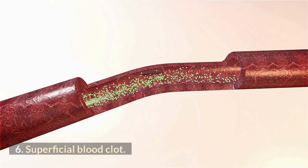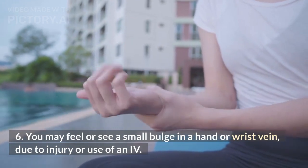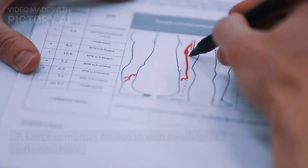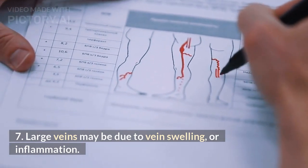Superficial blood clot: you may feel or see a small bulge in a hand or wrist vein due to injury. Phlebitis: large veins may also be due to vein swelling or inflammation.